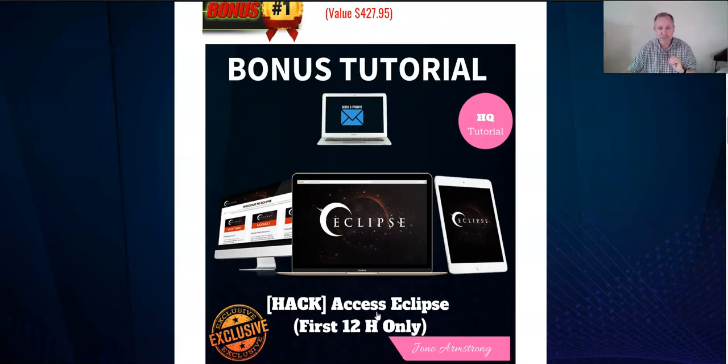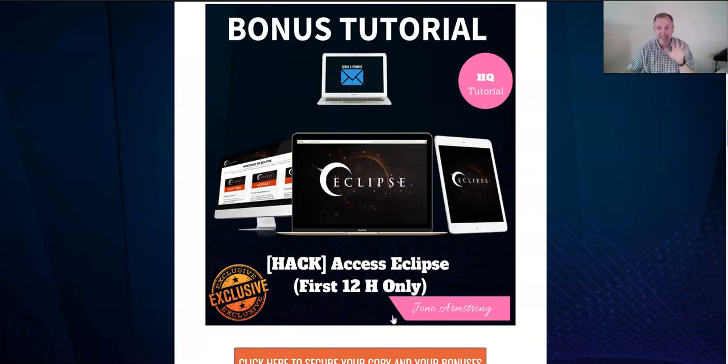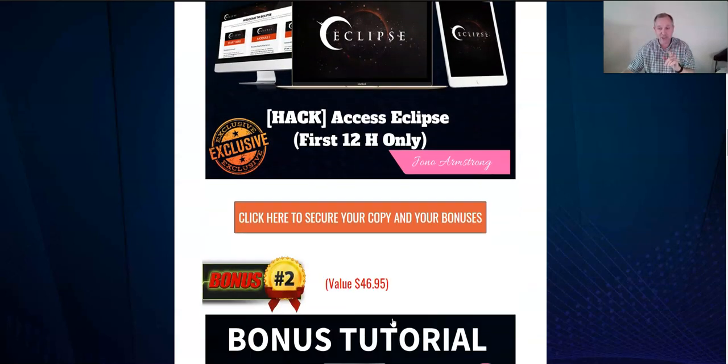The first bonus is a product by Jono Armstrong called Eclipse. Think about an eclipse that passes in front of something — what this product does is help you hijack the best of people already making money in the internet space, putting your offer in front of them. Jono tells you how to do that. This is available for 12 hours only from when you buy, so you're going to want to get this immediately.